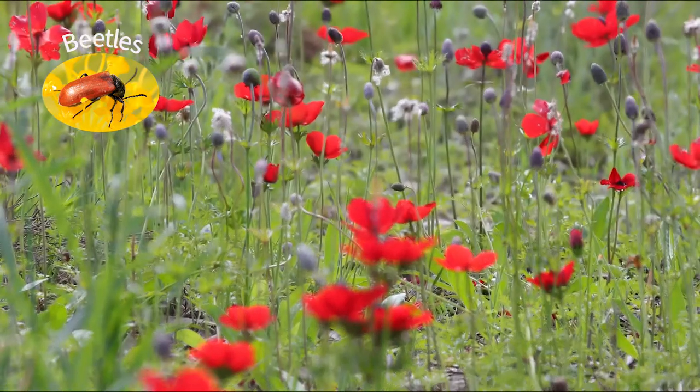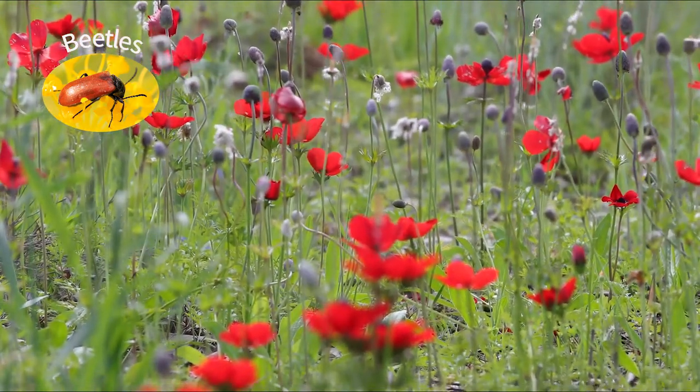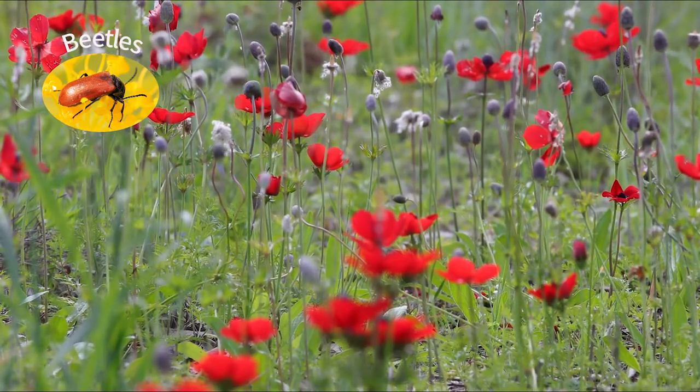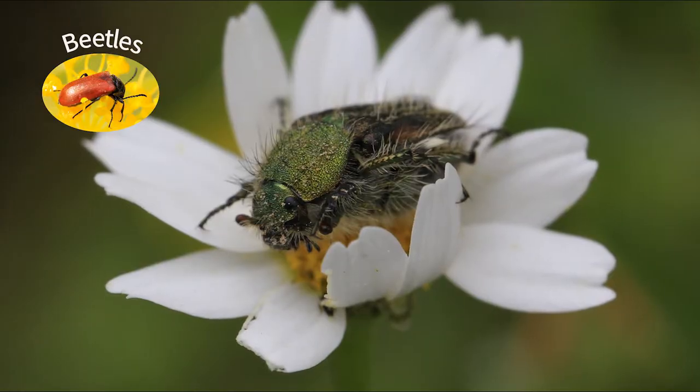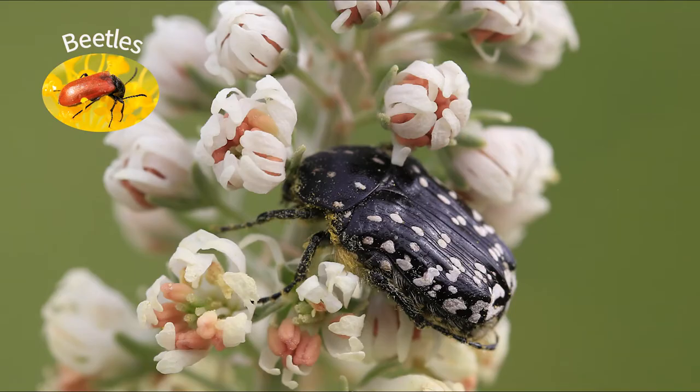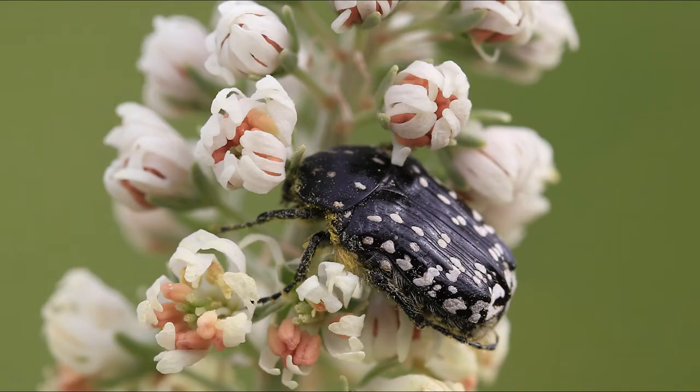Beetles mainly eat pollen from open, plate-like flowers, like these poppy anemones that paint Israel in red in winter. For them, beetles are the main pollinators. Beetles will also eat pollen of any other flower where it's accessible.